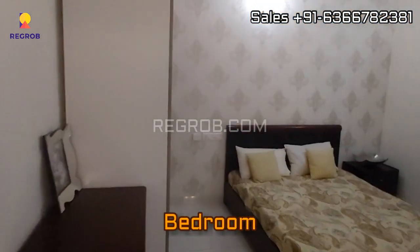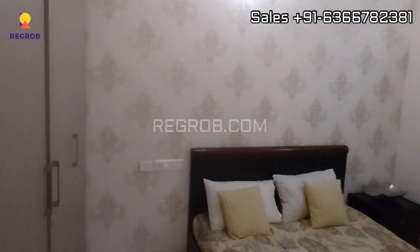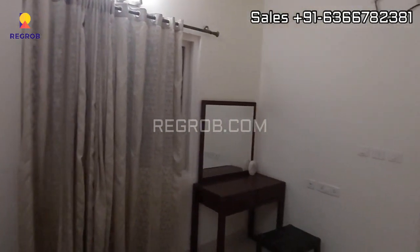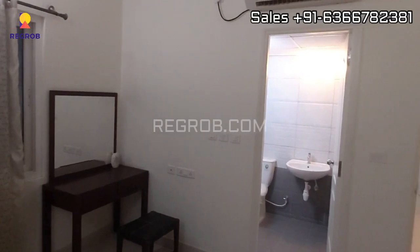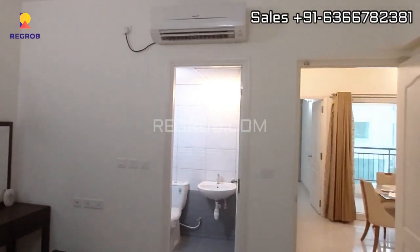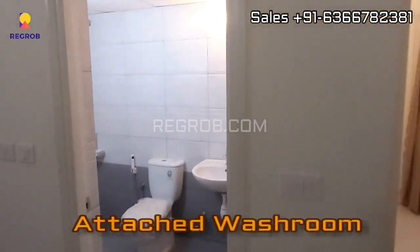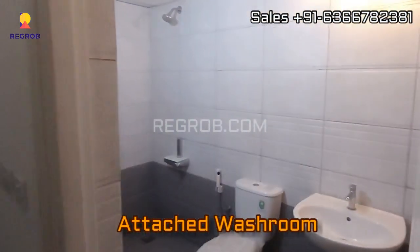Now here is the second bedroom, beautifully decorated. This bedroom also has an attached washroom.